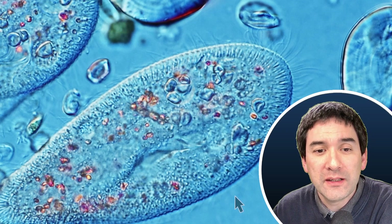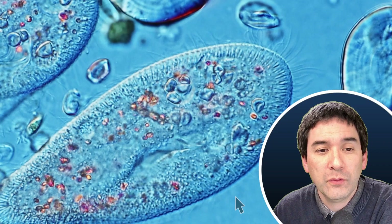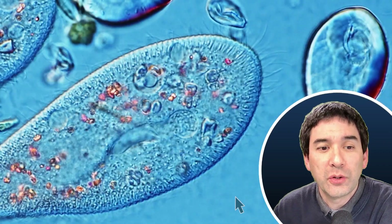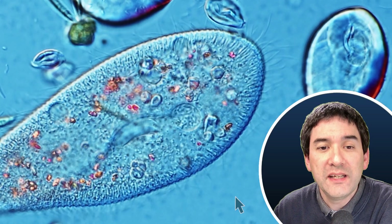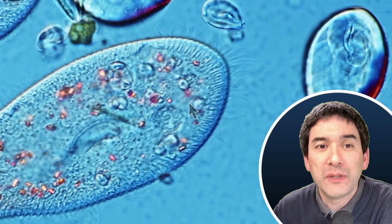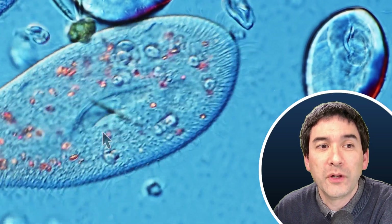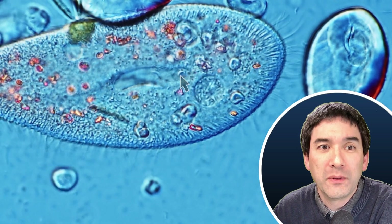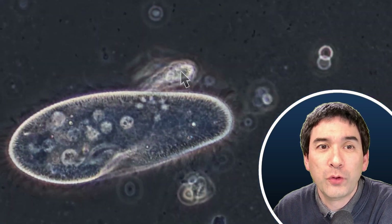Let's have a look at this. You can see that the food vacuole is now starting to grow in size — it's growing, and now it's separated. It's flowing away and a new food vacuole is going to form. You can see that the new one is already forming over here.